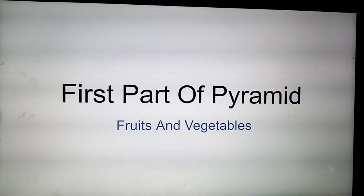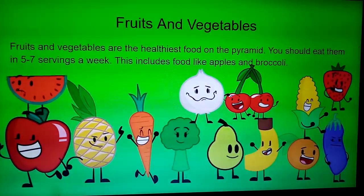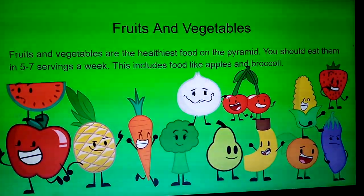First part of the pyramid: fruits and vegetables. Fruits and vegetables are the healthiest food on the pyramid. You should eat them in five to seven servings a week. This includes food like apples and broccoli.